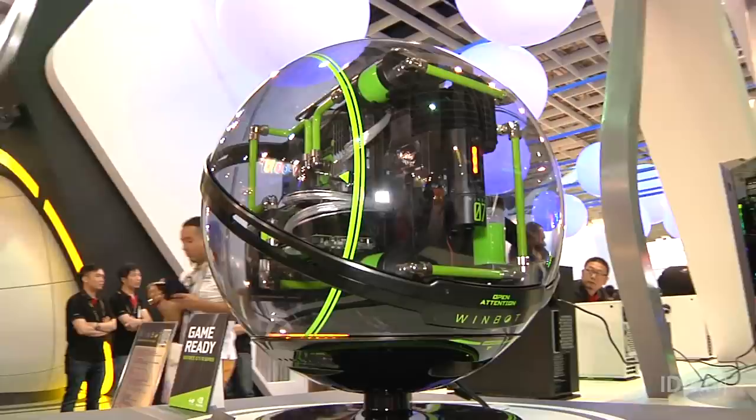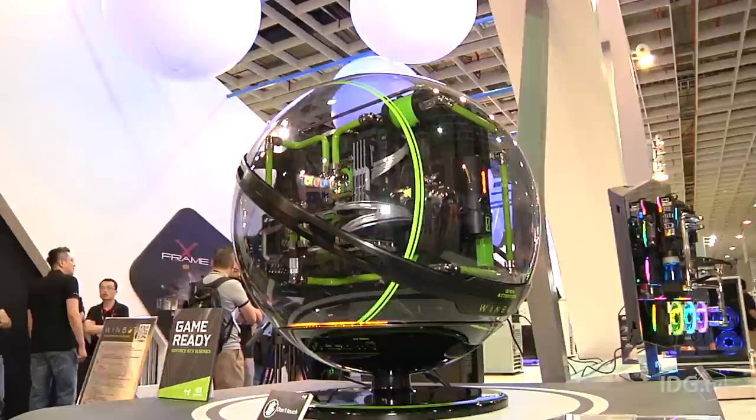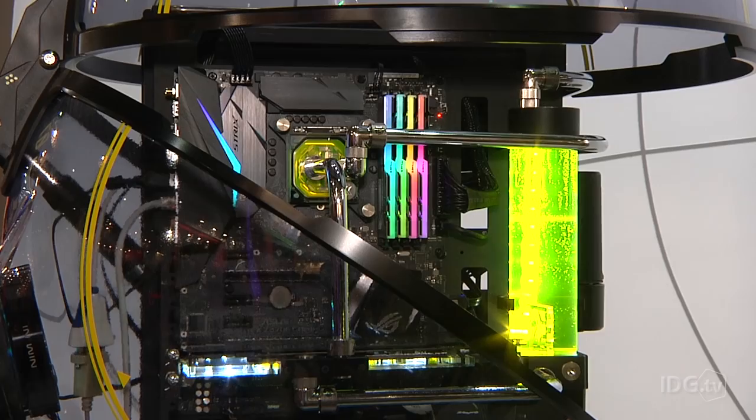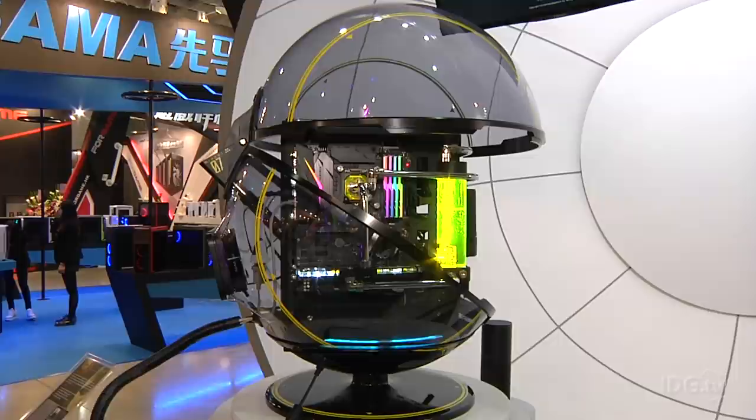Of course, it's not particularly practical, but the case is really meant to be a bit of fun. InWin reckons it's the world's first interactive PC case, and that could well be true. It's certainly a step more complex than the traditional PC case, and it does succeed in its aim of snapping user selfies. But what of the perfect selfie that InWin dreamed? Yeah, I've had better.